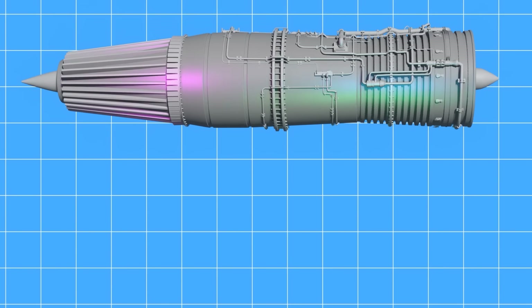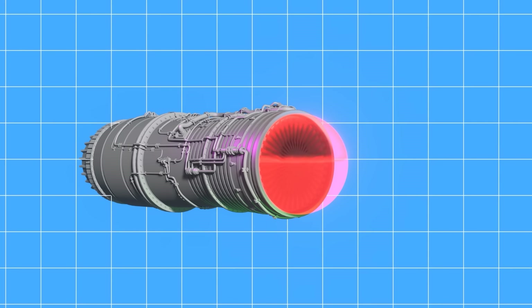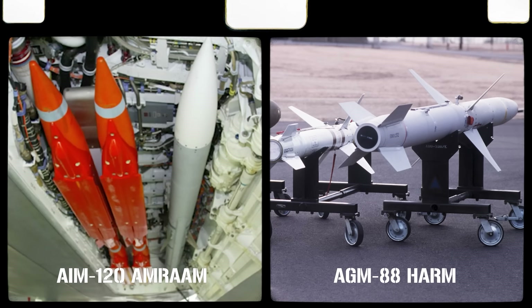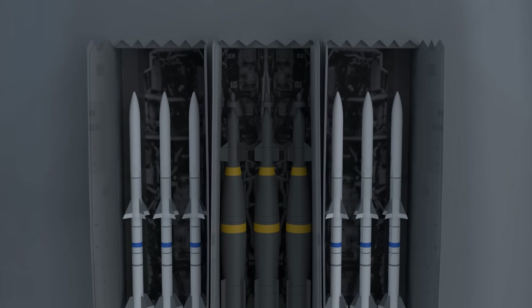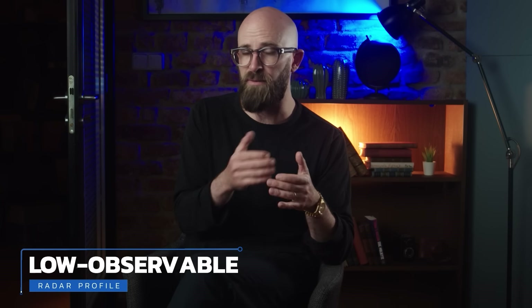Powered by two General Electric turbofan engines nestled mostly inside the aircraft, with intake ports just under the cockpit and exhaust vents on the underbelly, the Avenger featured an empty weight of 39,000 pounds but a maximum takeoff weight of 80,000 pounds, including 5,160 pounds of munitions. The plane was designed with an internal weapons bay, with the capacity to carry two AIM-120 air-to-air missiles, two AGM-88 air-to-ground missiles, or any number of unguided or guided bombs. Some experts have even claimed that the plane was designed to carry nuclear payloads. Early versions did not include a cannon, and between this and the lack of any external weapons hardpoints, it had a low observable radar profile.